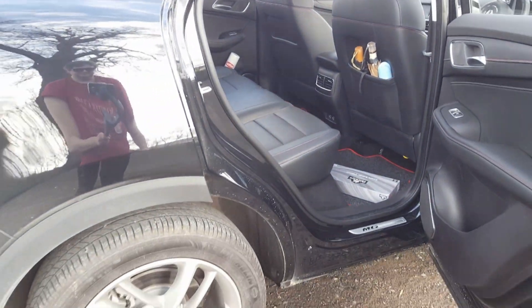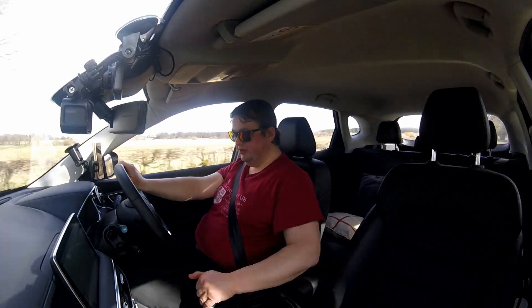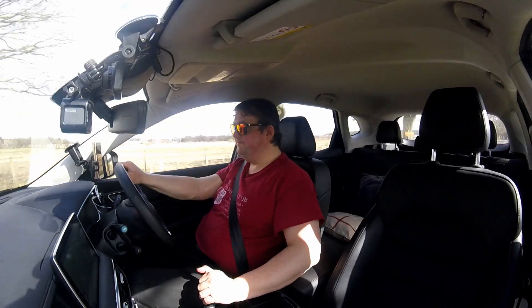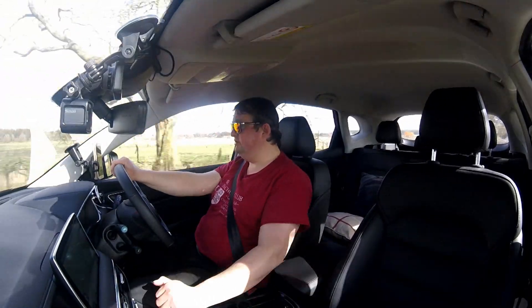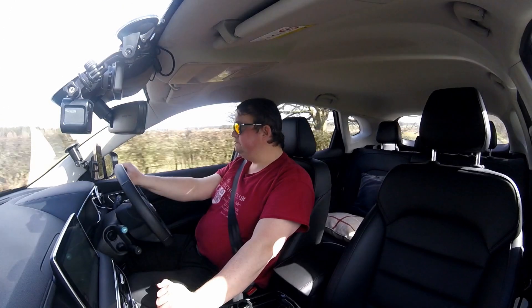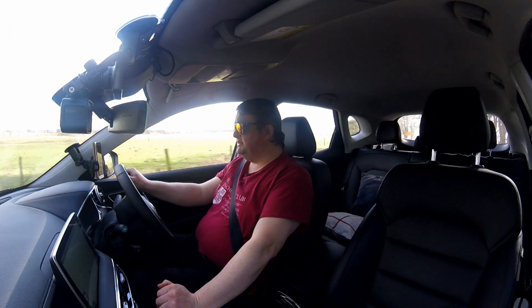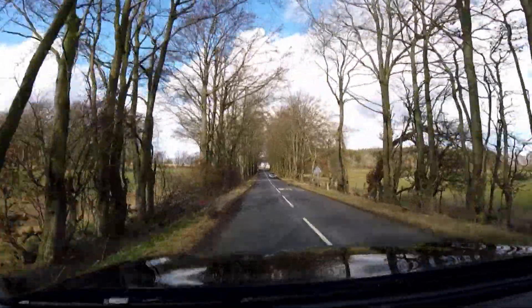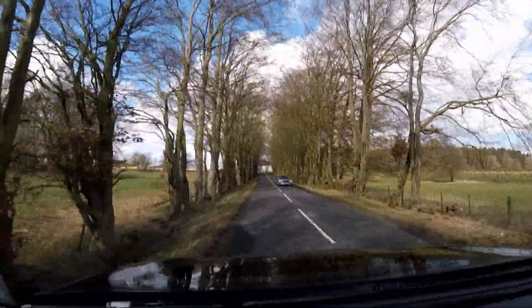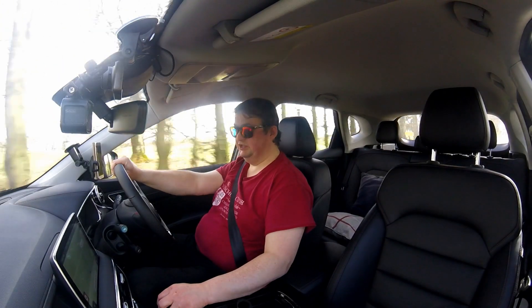I've also heard there's a plug-in hybrid or hybrid version of this either in development or already out in China. Look at this guy in his Volvo — he's paid about £40,000 for that, and I feel just as plush in this.